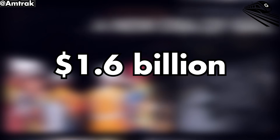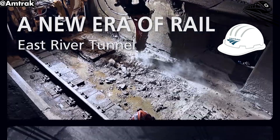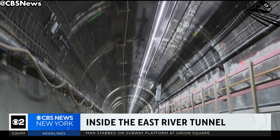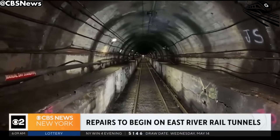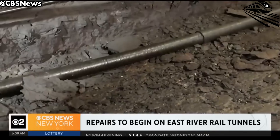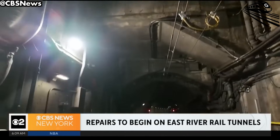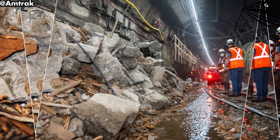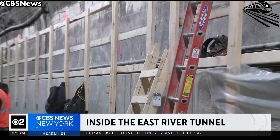A $1.6 billion upgrade is underway to save the East River Tunnel, a vital link in the Northeast Corridor which was severely damaged by Hurricane Sandy. This century-old tunnel is undergoing the most extensive rehabilitation in Amtrak's history, transforming it from a deteriorated, storm-damaged corridor into a symbol of modernized infrastructure. With hundreds of workers operating around the clock, the project aims to ensure safe, reliable train service for decades.